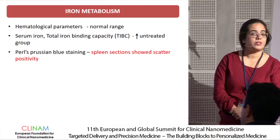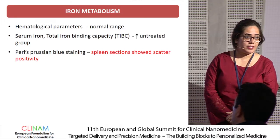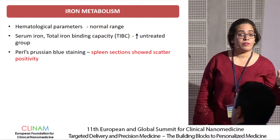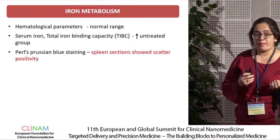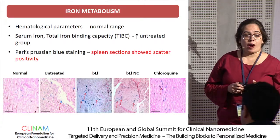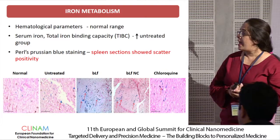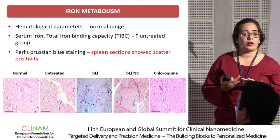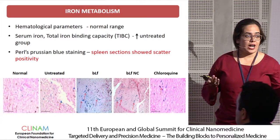The last parameter studied was iron metabolism. Hematological and biochemical parameters showed no significant change except for serum iron levels and TIBC (total iron binding capacity). Both were elevated in the untreated group due to anemia from RBC loss caused by high placental malaria infection. We also attempted to localize iron particles due to iron toxicity in various tissue sections using Prussian blue iron staining. Iron positivity was found only in spleen sections; sections of intestine, liver, and brain showed no iron toxicity. The positivity found was only scattered, with no large iron complexes, indicating no significant iron toxicity.